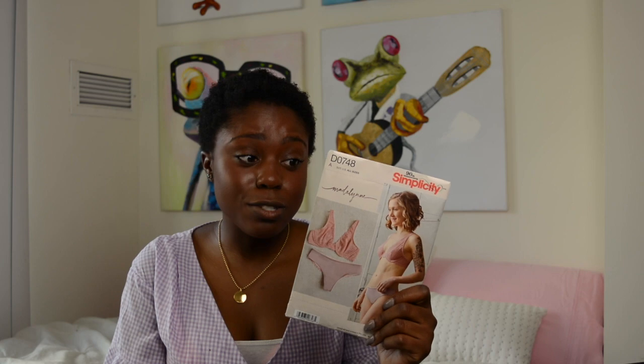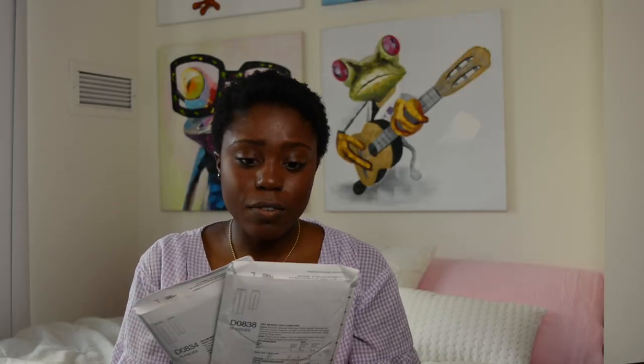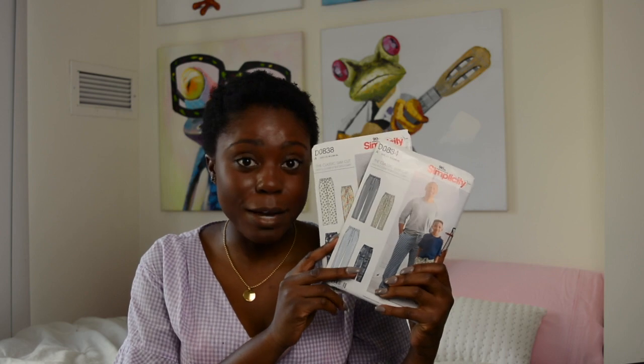Moving on to the loungewear — I've been looking for this pattern for so long. This is the Madeleine pattern, D0748. I'm going to make both versions. I already purchased the material and I'm planning to make this after I finish up my Mimi G jeans. Stay tuned on Instagram to follow that journey — I am really excited for this one.